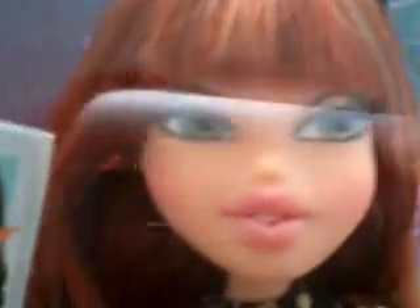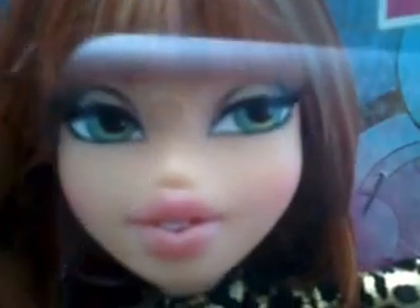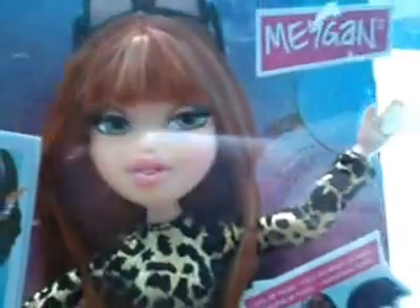She has green eyes, and I'm not really sure if you can see it, but she is wearing gold studs. It's really nice. And she has pink lips, and she's smiling with an open mouth.